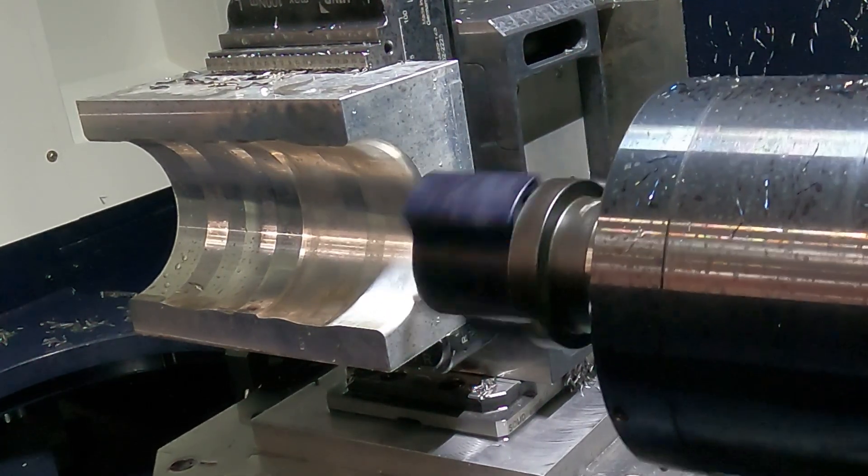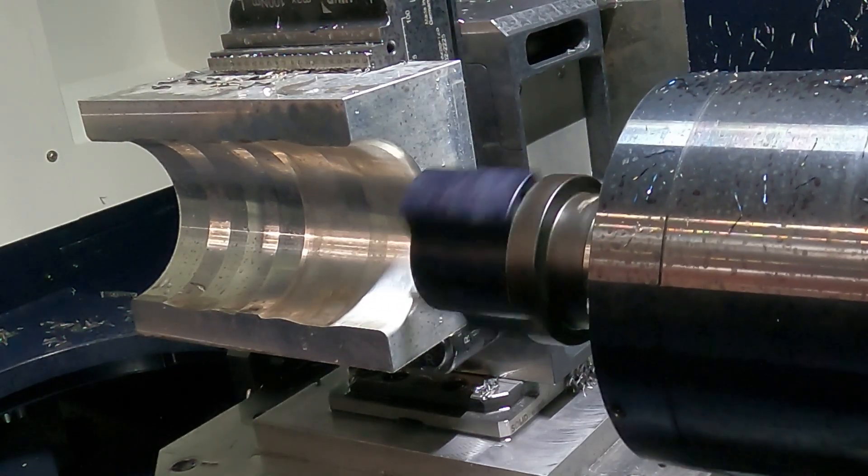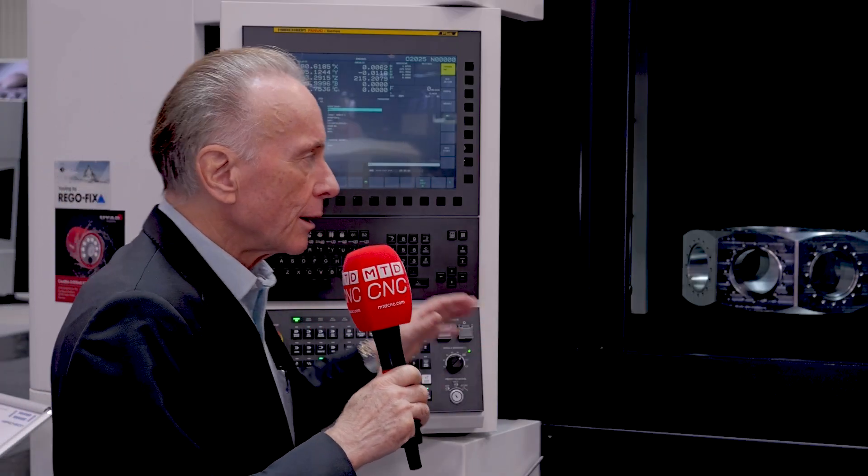And this is a four-axis machine? You can have it in three-plus-one or full four-axis. And the control — in this case it's the FANUC 0i, but of course there's also the option of the Siemens control. Particularly in Germany, customers like to have the Siemens control.